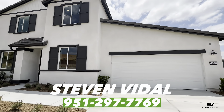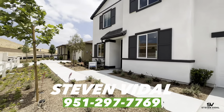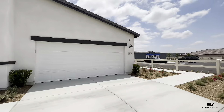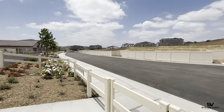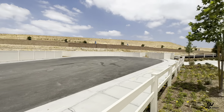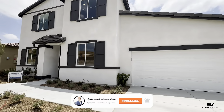Hey guys, Steven here back with another home tour video. If this is your first time tuning in, we make videos just like this one of home tours here in Southern California. If that's something that interests you, if you're interested in moving out this way or just curious, please feel free to subscribe to the channel.